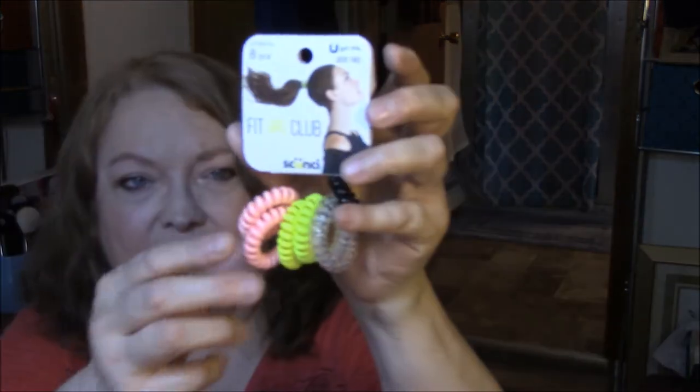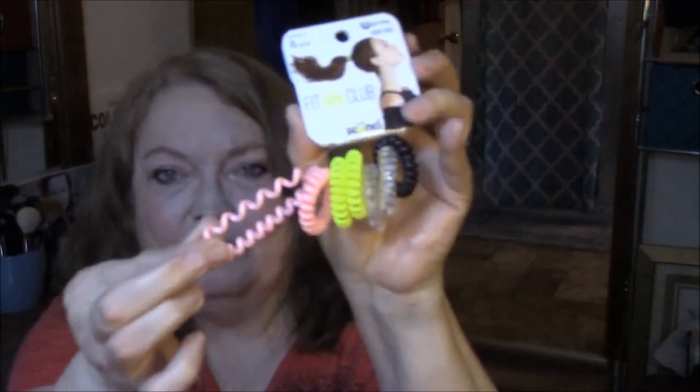A couple of these things I can't remember if they were on the 21 Days of Beauty. But I finally got some of the Fit Girl Club scrunchie hair things. I'm going to try those out and see if they work. They're dent-free. I got eight pieces — two pink, two bright yellow, two clear silvery-looking ones, and one black one.